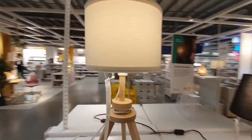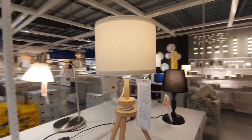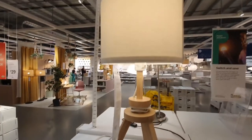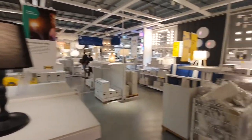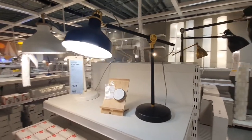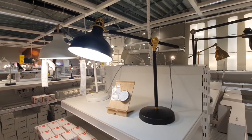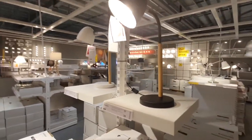I found this lamp which I think is quite nice — it's $49 though, and I'm not sure if it's $49 nice, so I'll keep looking. This other one is also $49 — I might actually like this one more. And then there's this one that's pretty nice and only $29. I like that it's got wood and black on it.